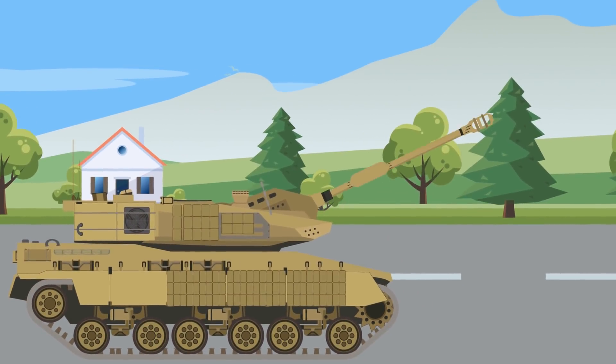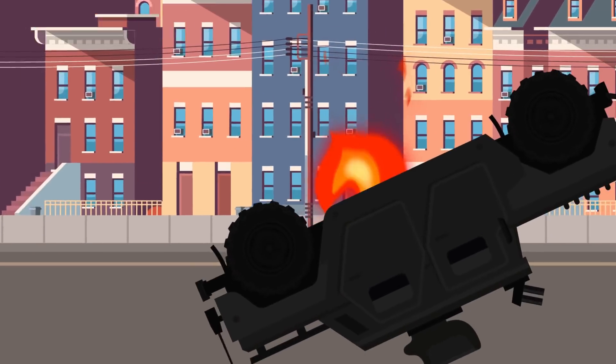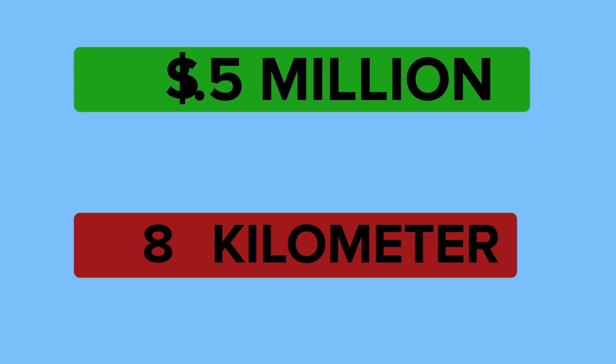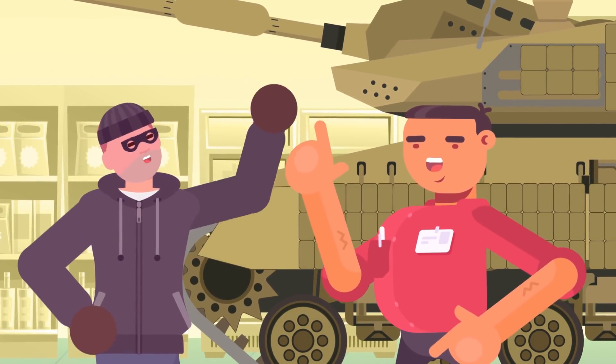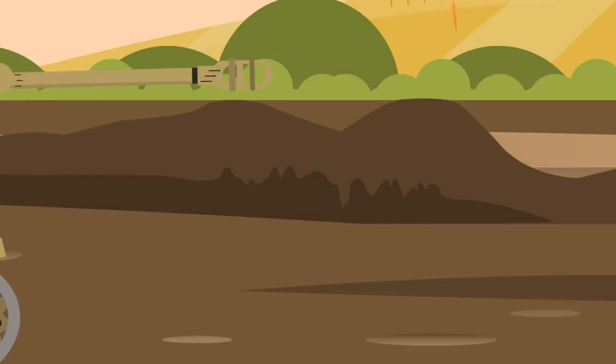Once fired, the KSTAM travels toward its target — or can be directed by a live data link feed — at a minimum range of 2 kilometers and a maximum of 8 kilometers, that's between 21 and 87 football fields long. Upon reaching the designated target area, the KSTAM deploys a parachute as it begins its descent on an unsuspecting enemy tank, allowing its infrared and target acquisition sensors to identify the target. To summarize, you could park this tank around a corner and still hit someone 8 kilometers away in the next town over. That's almost a million dollars for every kilometer.